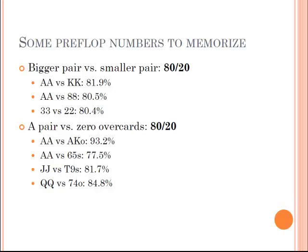Player one has pocket aces, player two has pocket kings — what's each person's equity? In general, if you have a bigger pair against a smaller pair, you win about 80% of the time. Similarly, if you have a pair against another hand with zero overcards, that's also 80-20. Pocket aces against ace-king is actually 93%, but in general it's about 80-20. Pocket aces against 6-5 suited is 77.5%, pocket jacks against 10-9 suited is 81% — so it's about 80-20.